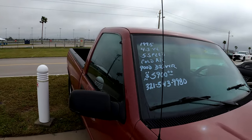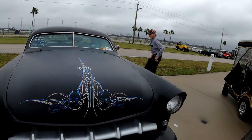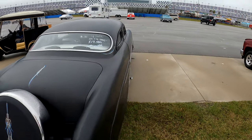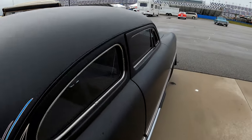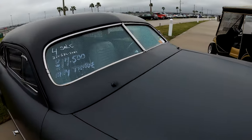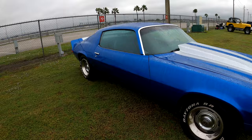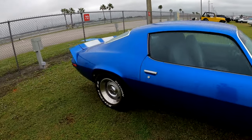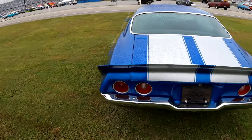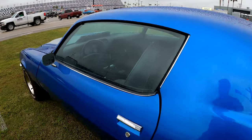For sale, $17,500 — he may trade it. There's the number: 321-536-5081. No information on this one but it's probably a '70 or a '71 — I'm not real sure. Again, I'm not an expert; I never claim to be and never will be. This is out here if anybody's looking for a Camaro.